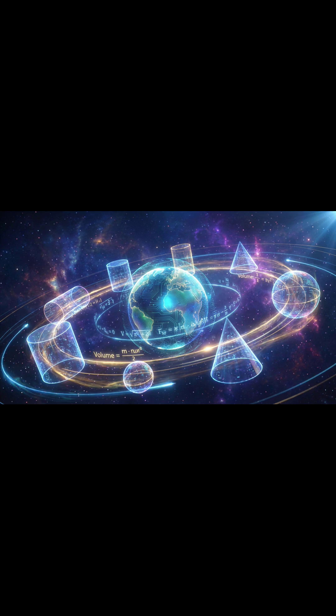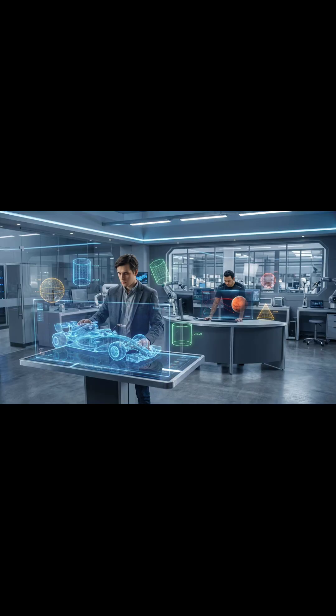Math and motion — the shapes that build our universe. Imagine you are an engineer designing the next Formula One race car, or a mission specialist calculating fuel for a Mars rover. The math you are learning now — calculating the volume of cylinders, cones, and spheres — is the actual code used to build these machines. In the STEM world, these aren't just shapes on paper. They are the fundamental building blocks of power, speed, and efficiency.